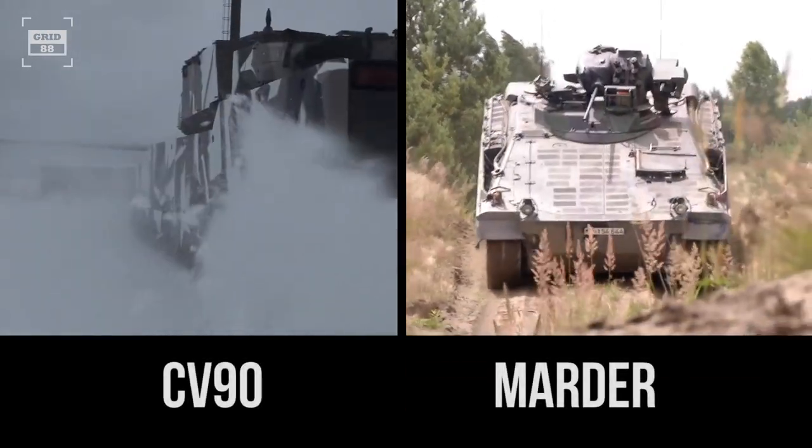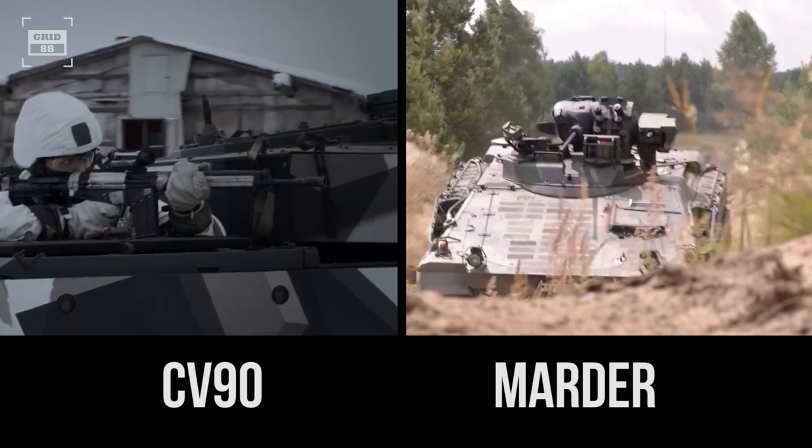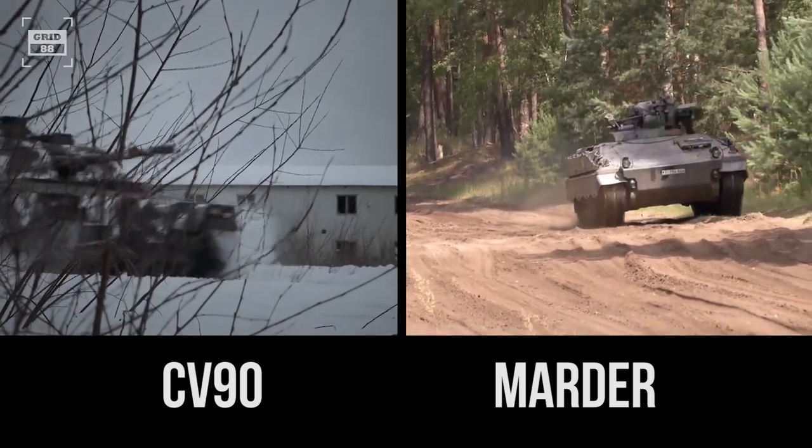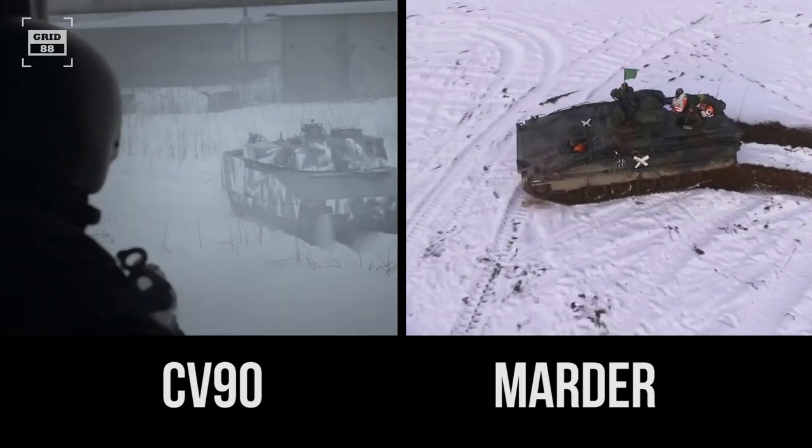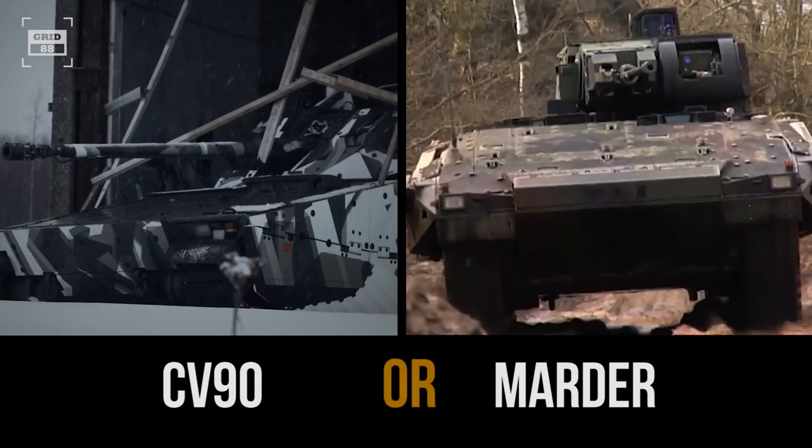Now that we've gone through the comparisons of both IFVs across all categories, what is your opinion? Which IFV is more suitable for the European war theater — Sweden's CV-90 or Germany's Marder?